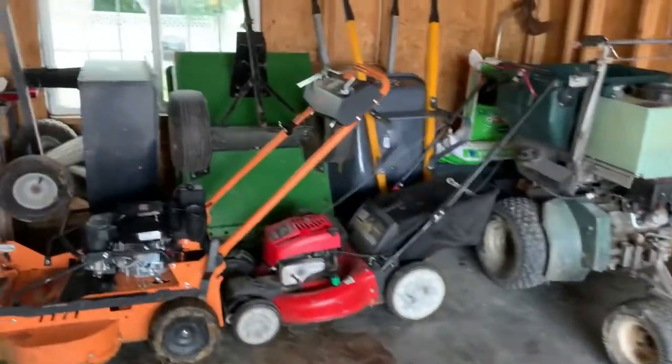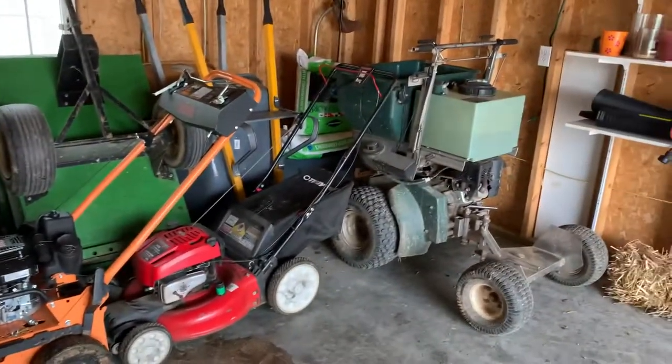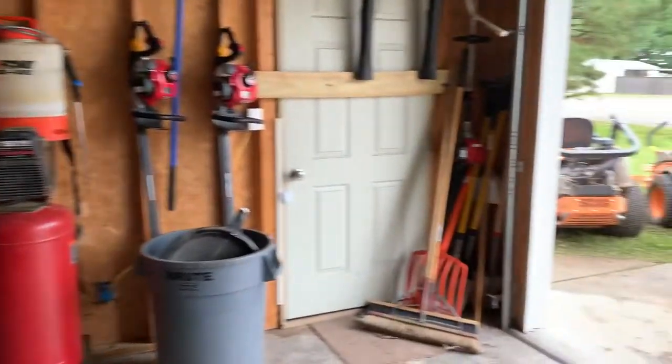Two wheelbarrows, two garden carts, two push mowers, our Ballard sulky right back there — and we'll put the Cats in here and see how much room we've got.